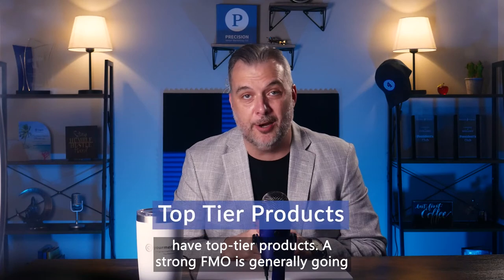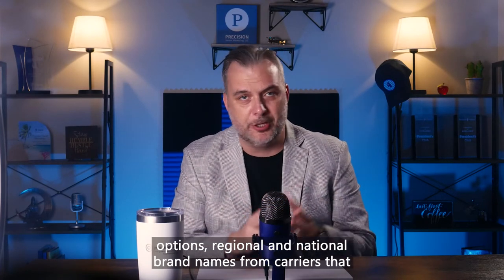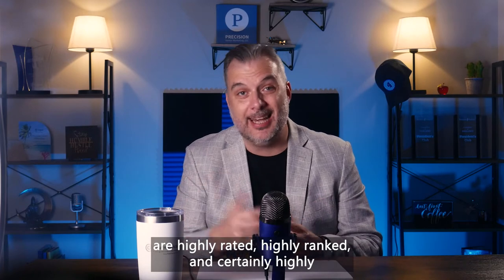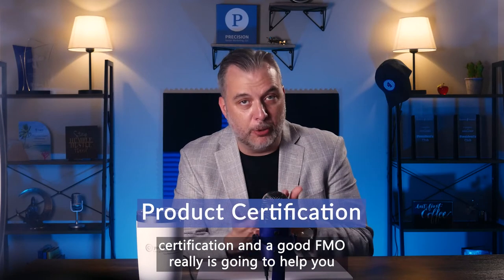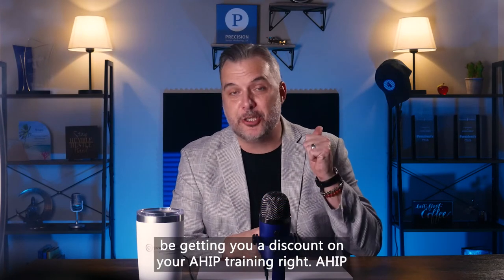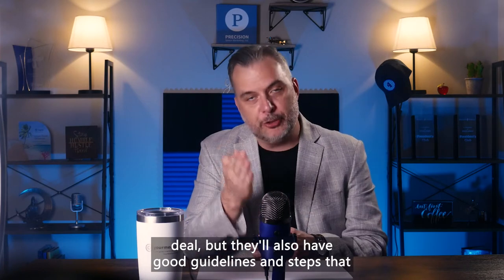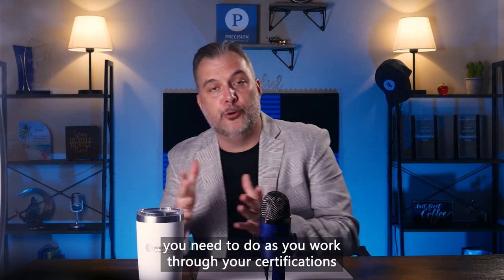Next, they should have top-tier products. A strong FMO is generally going to offer agents and brokers a wide range of product options — regional and national brand names from carriers that are highly rated, highly ranked, and certainly highly competitive. You're also going to have to do some certification, and a good FMO will help you with your annual certifications — it might be getting you a discount on your AHIP training. AHIP costs you money, so a good FMO will give you a discount deal, but they'll also have good guidelines and steps to help you work through your certifications.